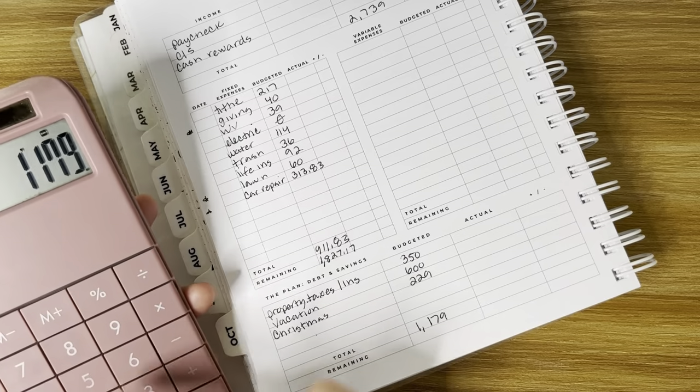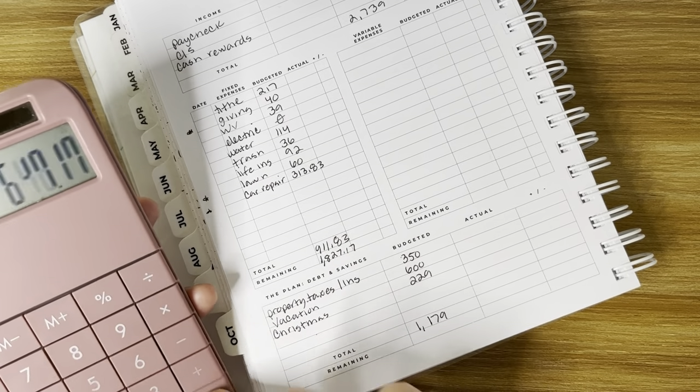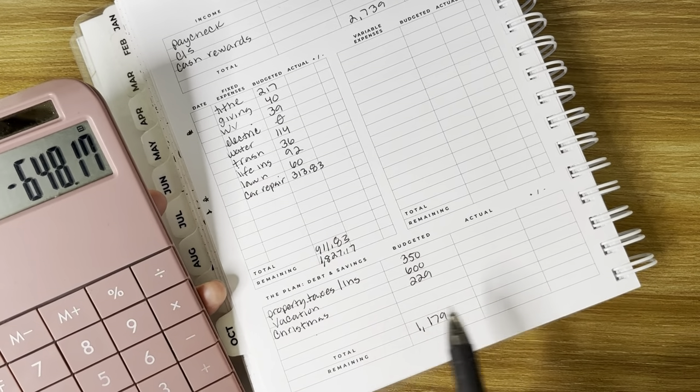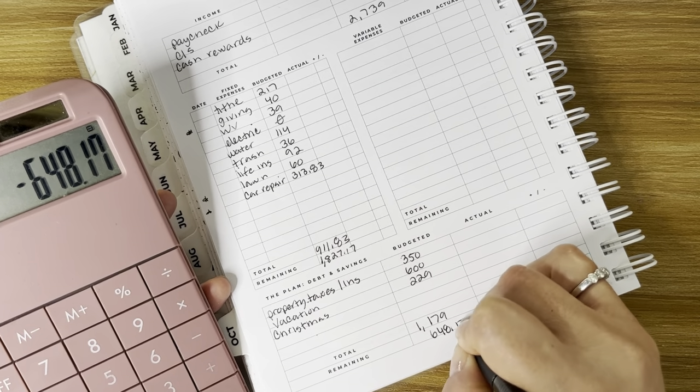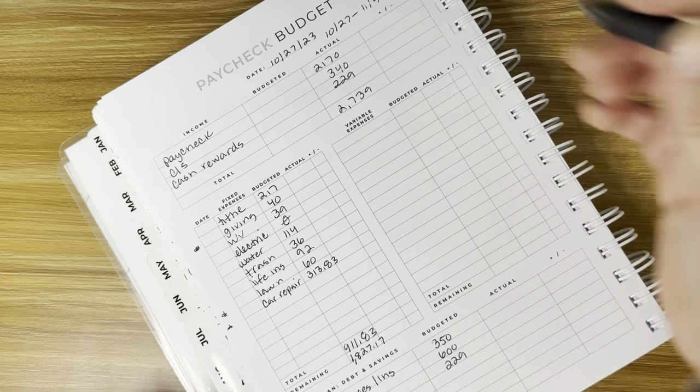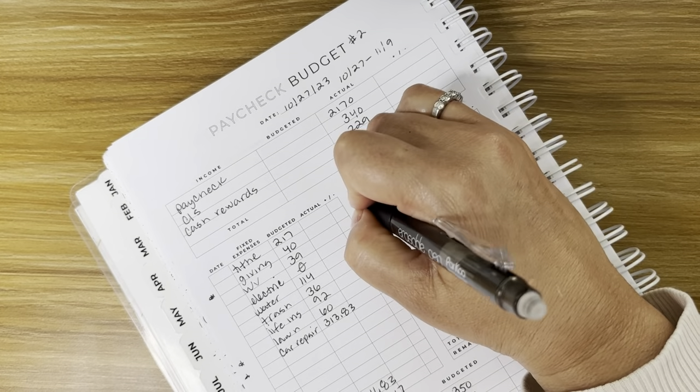So savings total: $350, $600, and $229 — that is $1,179. Deducting from the $1,827.17 remaining, we have $648.17 left over for variable expenses.